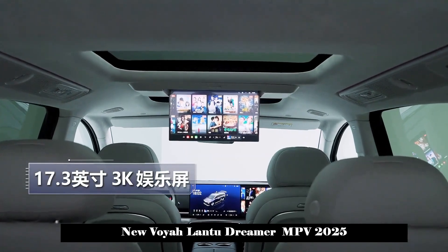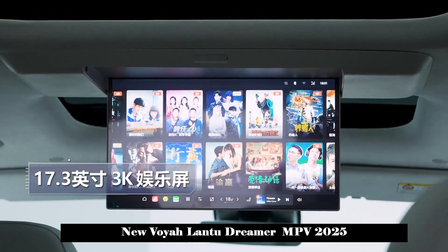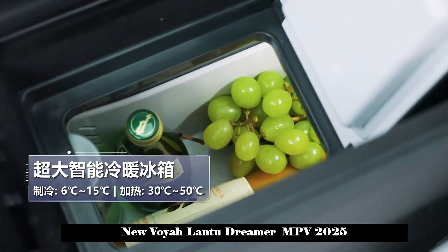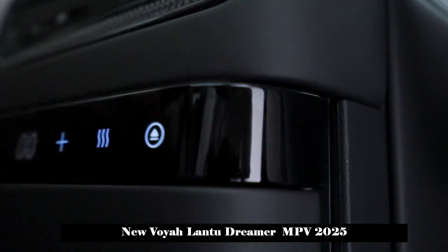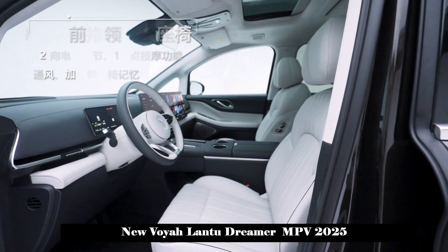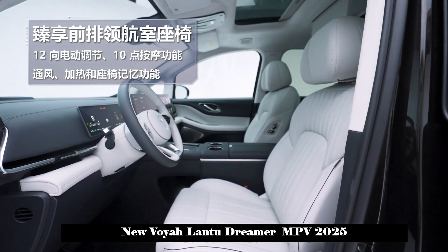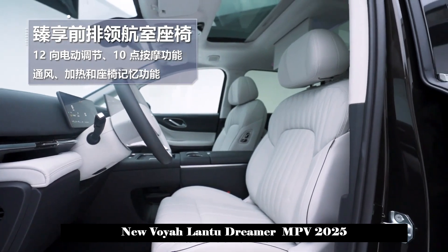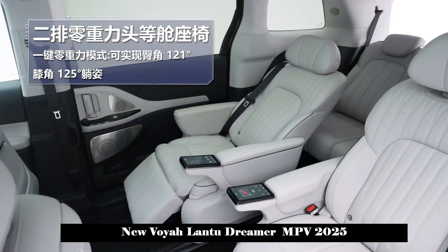In terms of body size, the length, width and height are 5315/1980/1820mm respectively, and the wheelbase is 3,200mm, which is consistent with the current model. In addition, the current model offers a 2+2+3 seven-seat layout and a 2+2 four-seat layout.